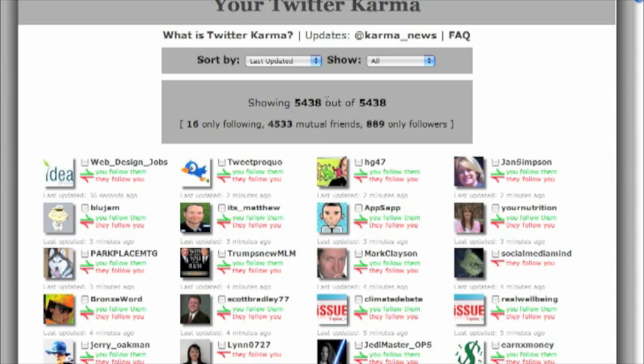It says showing 5,438 — I have 5,438. 16 are only following me. 4,533 are people I follow and they follow me. And 889 are just followers, meaning they just follow me. So I'm only following 16 people.